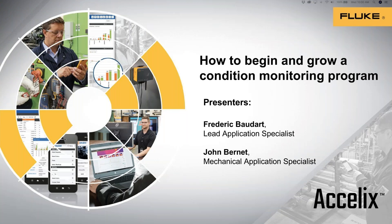Good morning, everyone. This is Lori DeToro from Fluke Accelix. Thank you for joining us for this month's Best Practice Webinar. As software and sensor producers, we offer an array of webinars and other education, including product demos and product training. Our Best Practice Webinar series focuses not on our technology and software, but on maintenance strategies and solutions with speakers from a variety of backgrounds to share their knowledge. We are really pleased today to have with us John Burnett and Frederick Bodar, two experts from Fluke, who will be answering your questions about starting and growing a condition monitoring program.